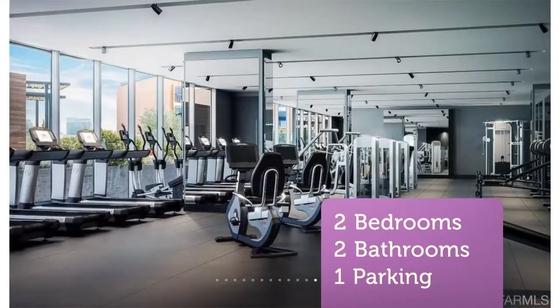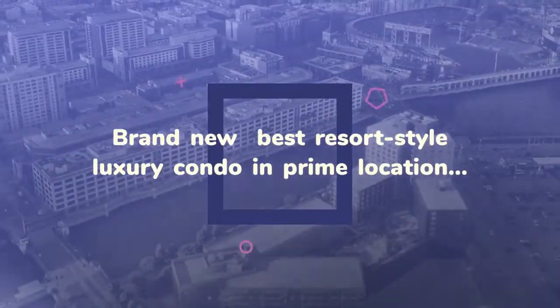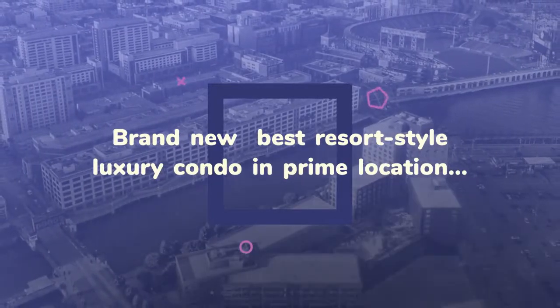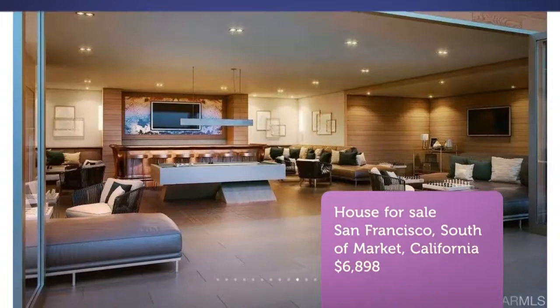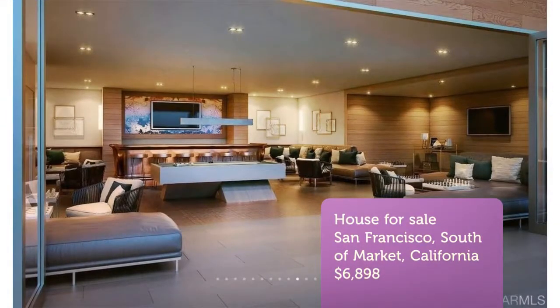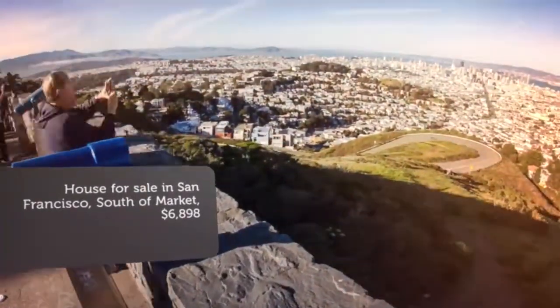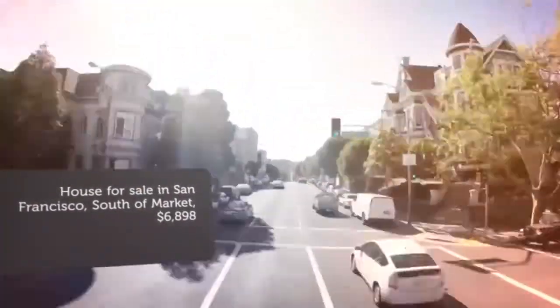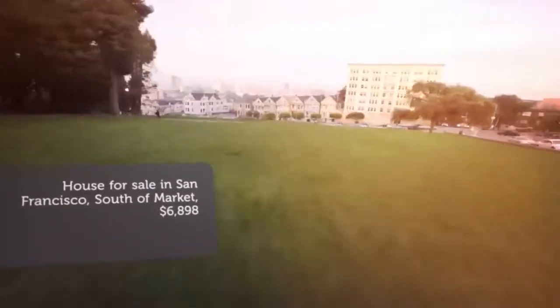Wide, open floor plan with a gourmet kitchen with Gaggenau appliances, quartz countertops, open to a spacious living area. Two large split-layout bedroom suites with attached luxury baths. Bonus den area large enough to sleep another person, use as an office, or storage. New Bosch washer/dryer in unit. Secure parking garage with one reserved parking space. 24-hour lobby attendant.